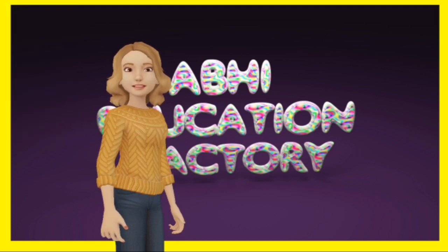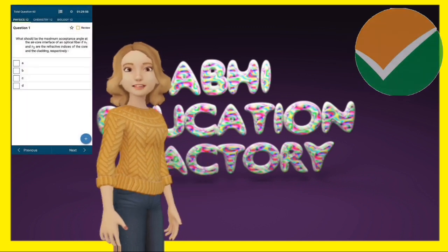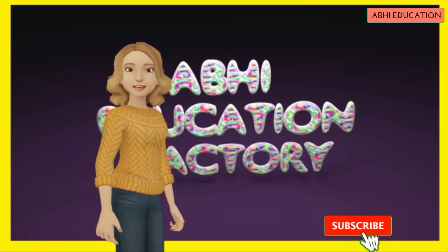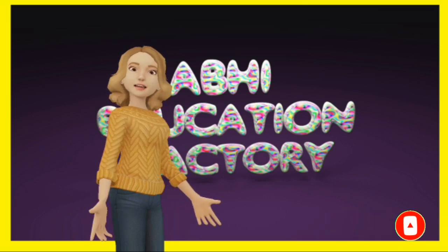You can also use the National Testing Agency's NTA student app for your practice, which offers you an environment of real exam experience. If you like the video please subscribe to my channel. If you have any doubt about the video, please comment below. Thank you.